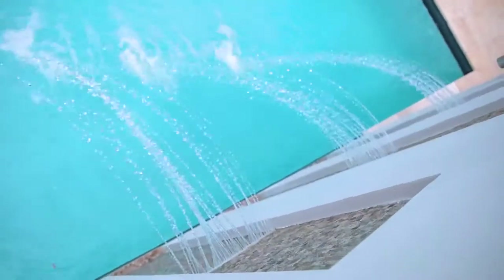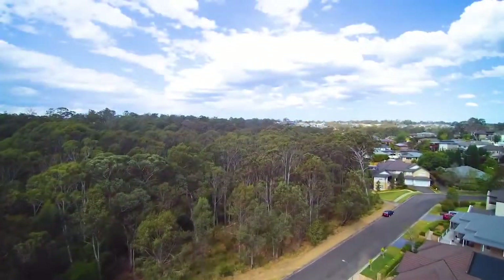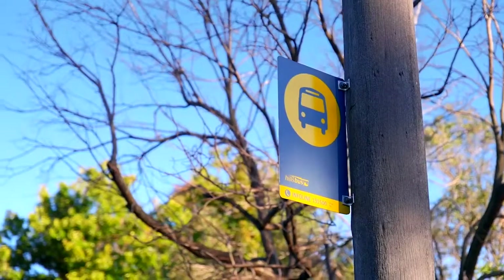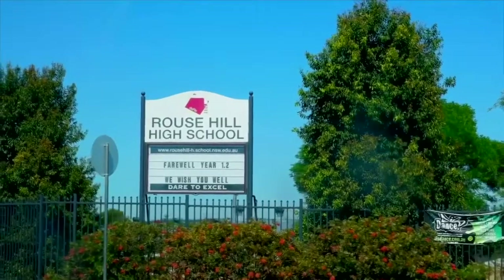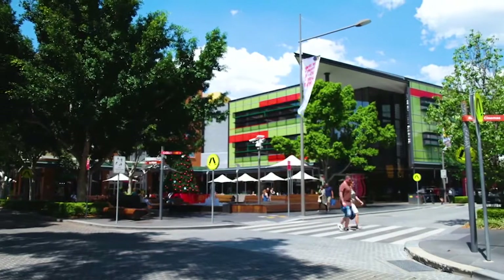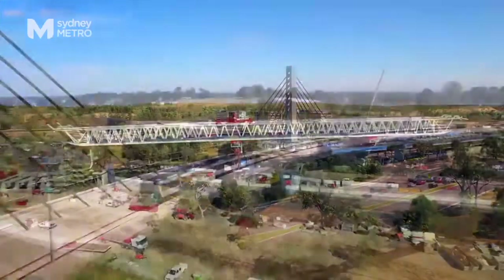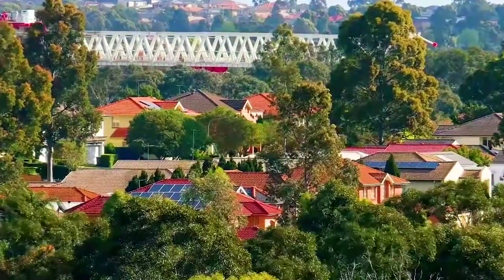This Hollands Ridge location is so peaceful and so serene. The bushland backdrop is spectacular, yet you're only moments away from city buses, walking and cycle tracks, all of Rouse Hill's very fine schools, and of course the Rouse Hill Town Centre and future North West Railway. This home really is something special — you have to see it to appreciate it. I'm Shad from Harcourts, look forward to meeting you at the open home.